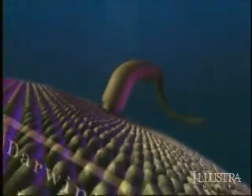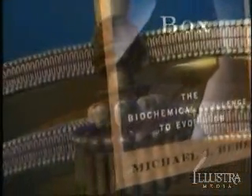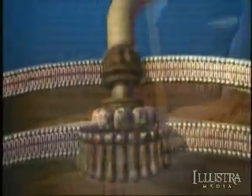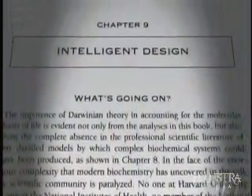In 1996 Michael Behe published a book titled Darwin's Black Box. In it he argued that natural selection, Darwin's designer substitute, could not explain the origin of the bacterial flagellum or any other irreducibly complex biological system. Behe concluded that the integrated complexity of these systems pointed to intelligent design.